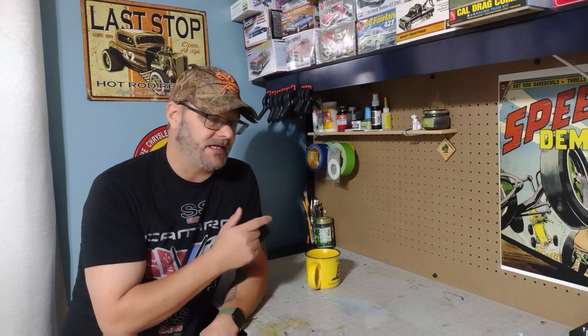Hey guys, welcome back to Time Machine Scale Models. This is going to be a stash add video and it's going to be the biggest haul I've ever taken at one time. In a couple minutes I'm going to flip you guys around and show you what I brought home, but first a little bit of backstory.